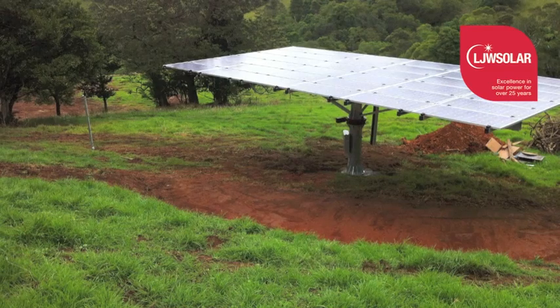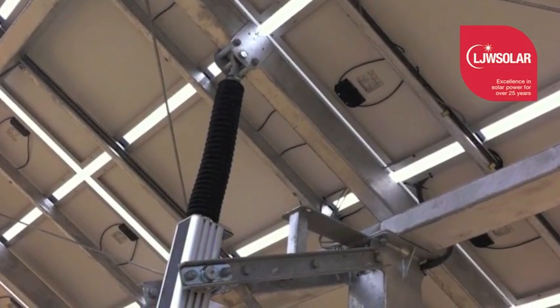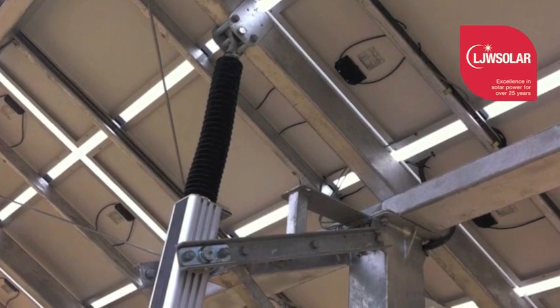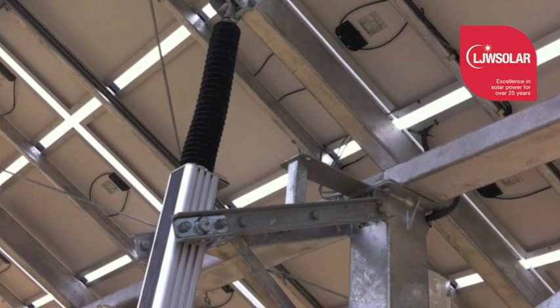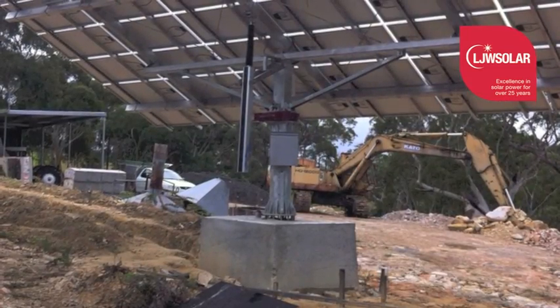LJW Solar Trackers are a rotating solar panel framing system. They come in a range of sizes from 6 to 60 panels. The frame and head assembly are mounted to a pole which is concreted into the ground, and the panels are bolted to the frame.